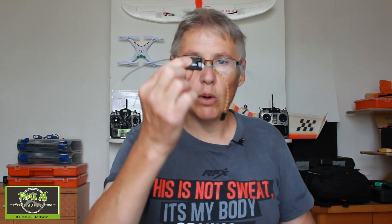Hi everyone and welcome to Triple M Adventures with Bill. This video is a range test and review of the RadioMaster R161 D16 receiver.